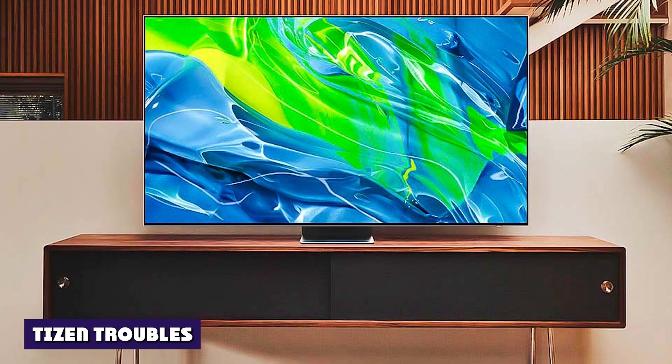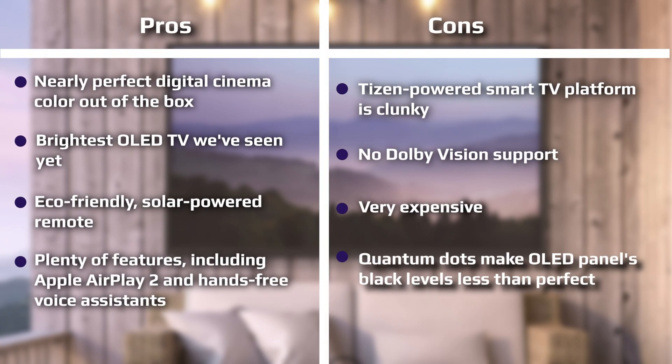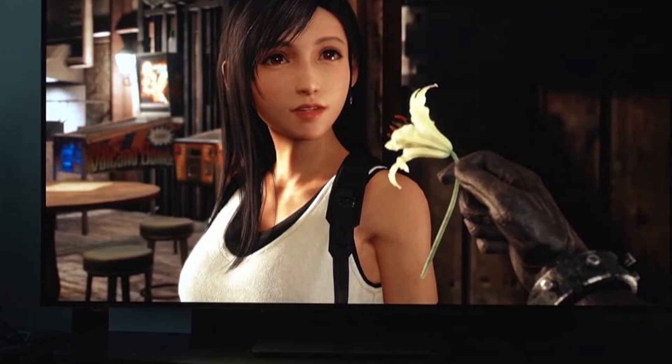Samsung's Tizen-based Smart TV platform remains its biggest obstacle to providing a smooth user experience. The main problem is the menu design — it's too difficult to access different settings once you stray from the very simple presets that pop up when you press the menu button. Even switching between inputs feels slow and clunky; it's just an awkward experience compared with every other mainstream Smart TV platform. That said, it's full of features, unlocks apps for most major streaming services, and supports Apple AirPlay too, but not Chromecast.